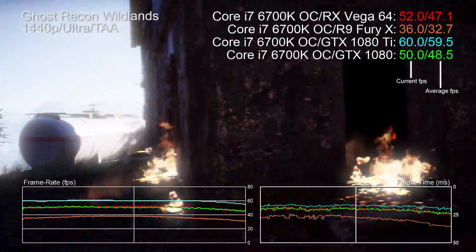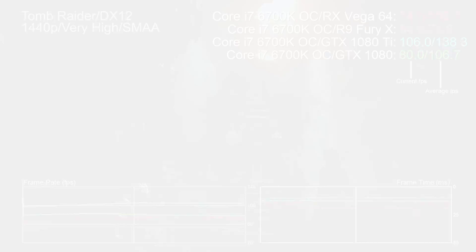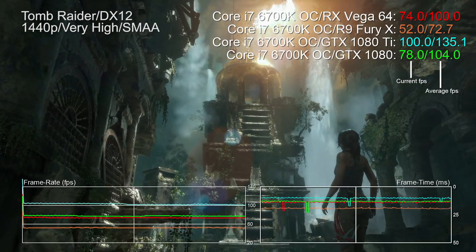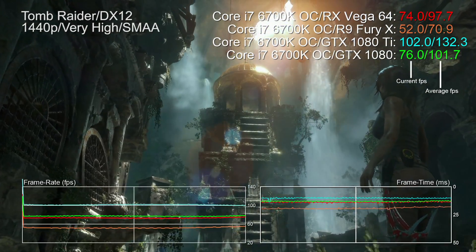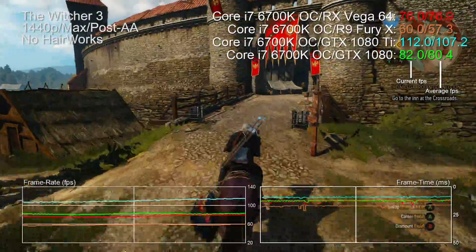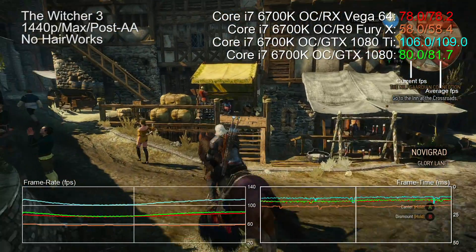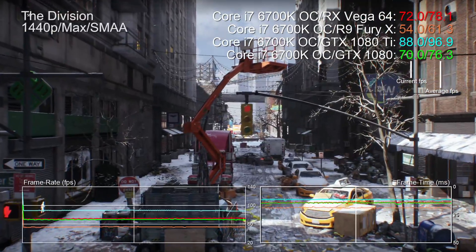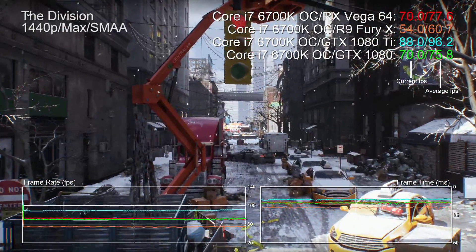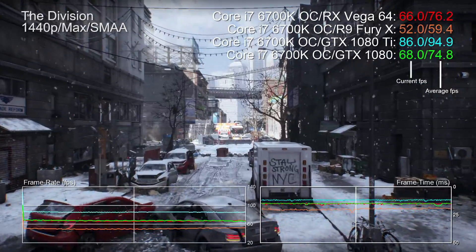In Ghost Recon Wildlands, the GTX 1080 is 4% faster, which sets the scene for many of our other tests. Rise of the Tomb Raider sums up the balance of titles — Nvidia's 1080 advantage is in the region of 5%. The Witcher 3 shows a 3% lead for the green team in our Novigrad city bench run. In none of these cases are we seeing a game-changing difference between Vega 64 and the 1080 — they're in a very similar class. But throughout these benches, nothing can stop the 1080 Ti's dominance; it's just a lot better overall.